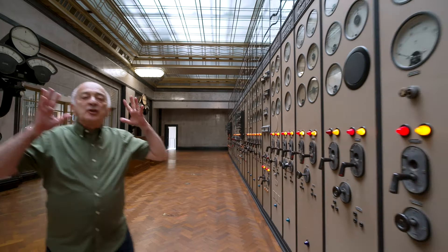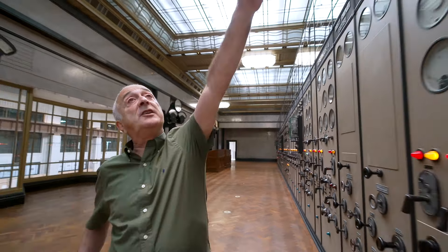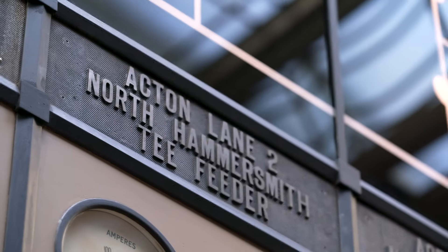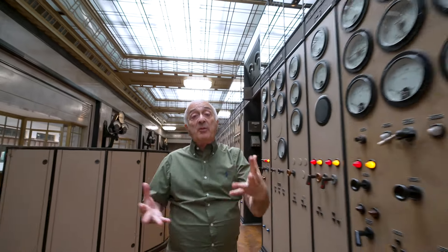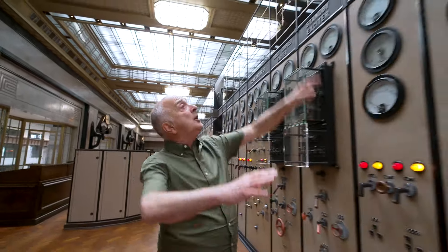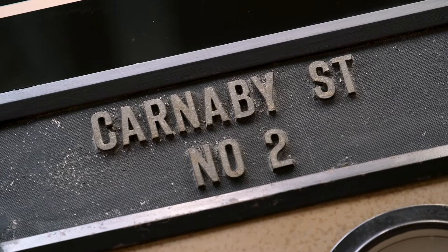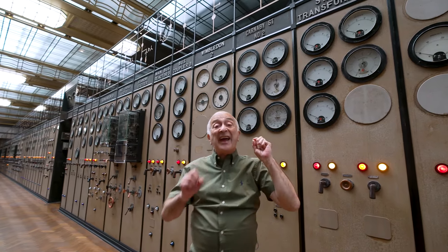You get a real sense of the geographical area covered by this power station from these signs up here. You've got Uxbridge, North Hammersmith, Acton Lane — where I used to live and where we used to rehearse Blackadder, although you're probably not old enough to remember that series. Wimbledon there. And Carnaby Street — it isn't actually Carnaby Street, it's a code. That's actually for Buckingham Palace, but don't let anyone know.